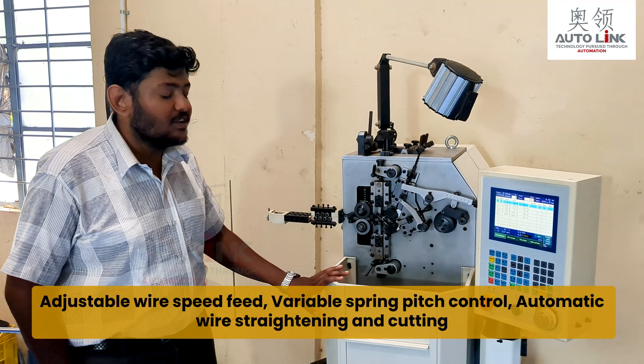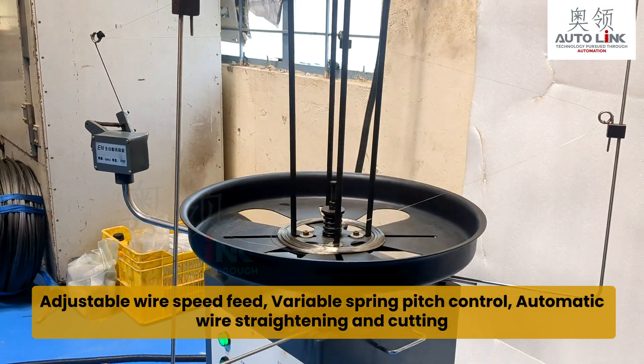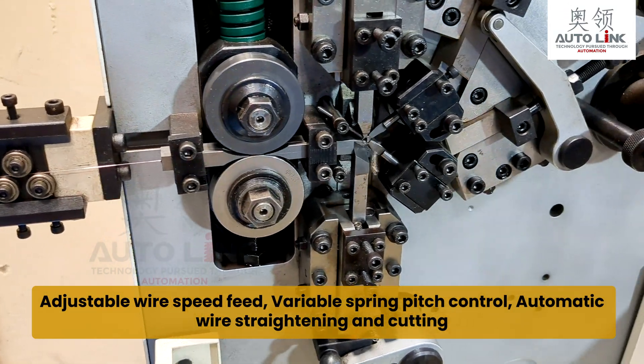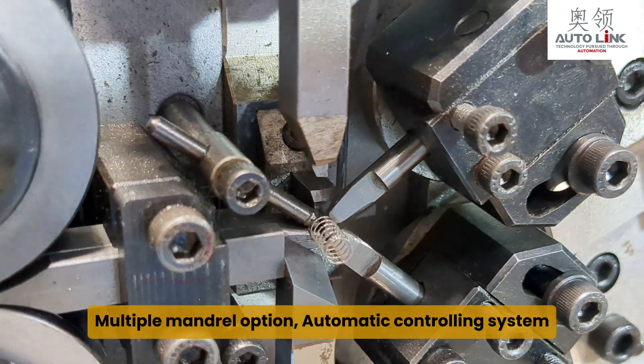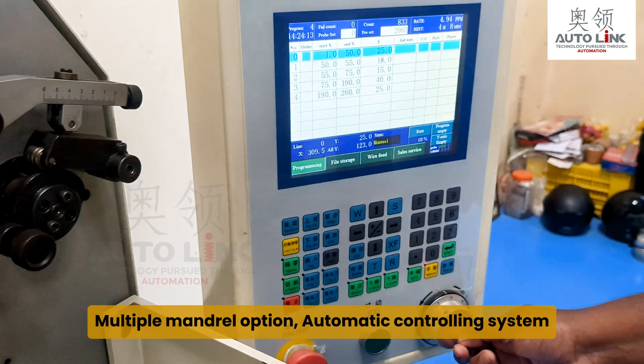There are several specifications: adjustable wire speed feed, variable spring pitch control, automatic wire straightening and cutting, multiple mandrel options, and automatic controlling system.